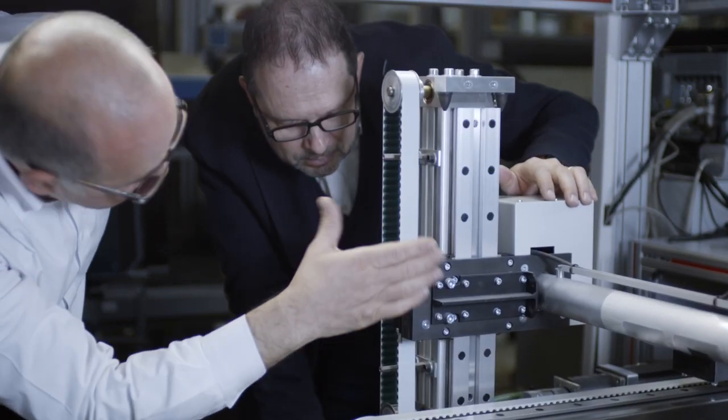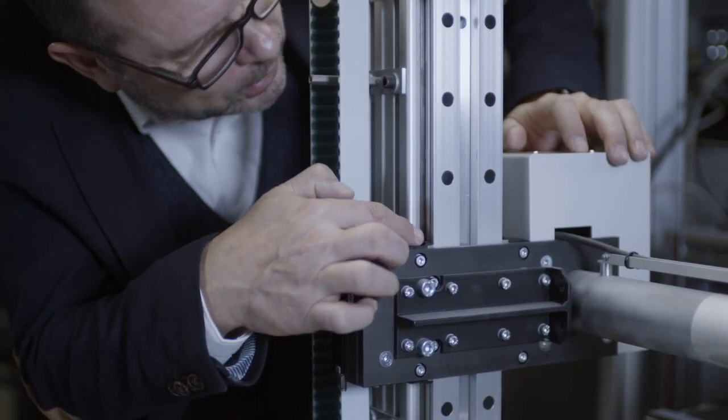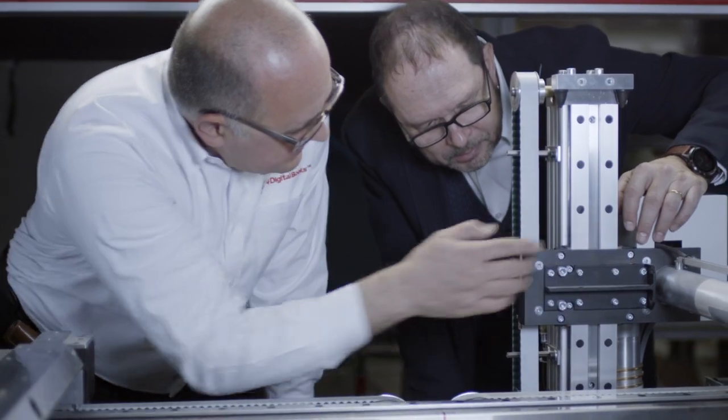The first clients who were interested in this technology were naturally the national libraries, who have a national role to preserve the books and the culture, but also very large institutions like big universities who are doing a lot of research and who are very progressive. One of them is Stanford University, who was our first client in California, and this is where we started from.